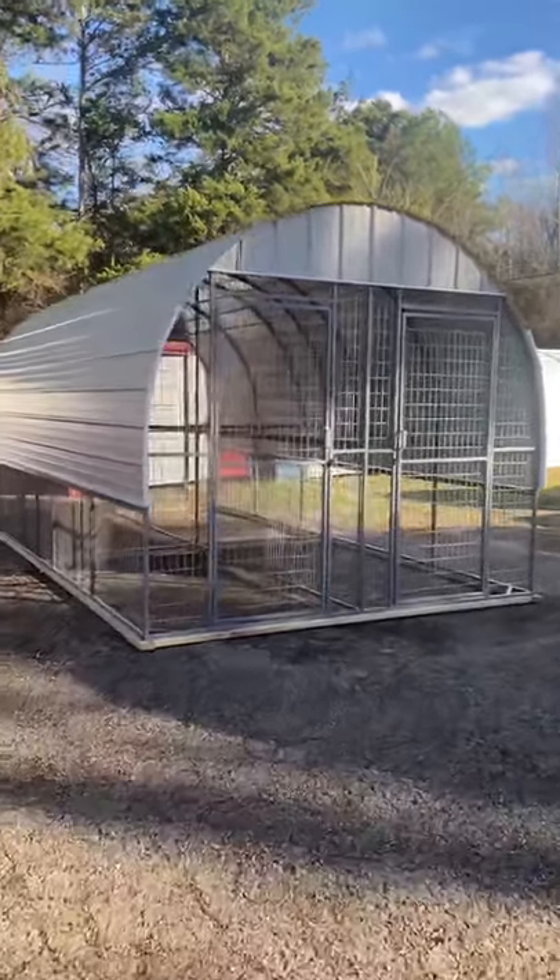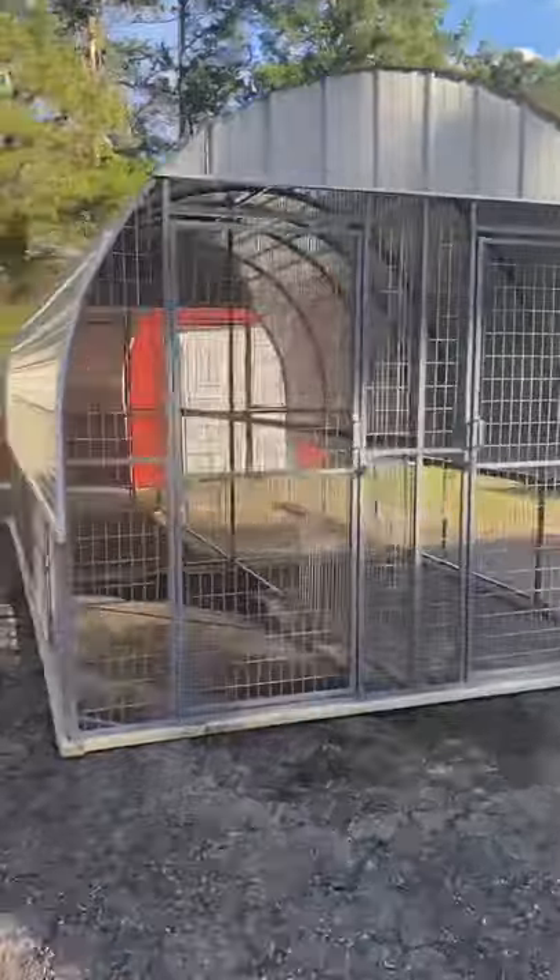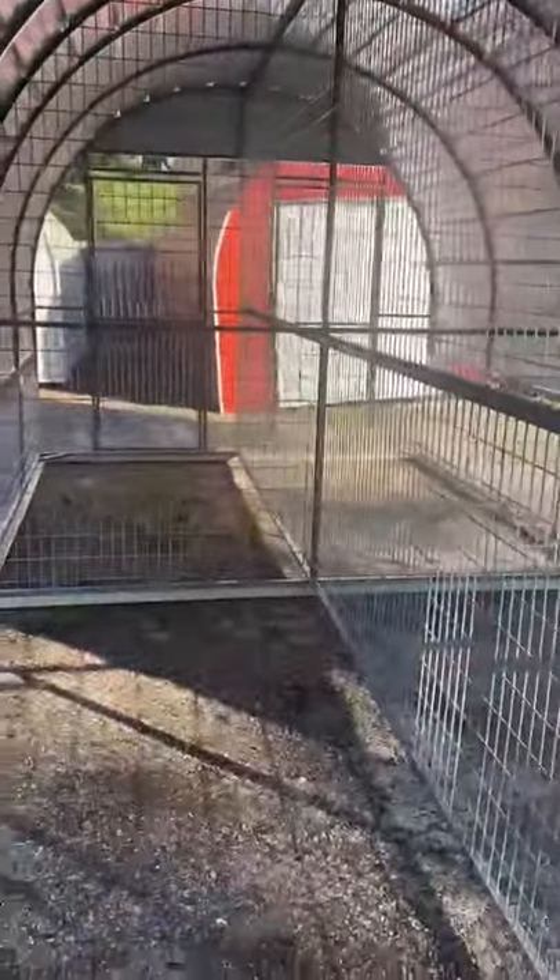Hey everybody, it's Wayne. I just wanted to tell you something new that we're building. We had a customer order this the other day and we're about to deliver it. It's a quad — a 10 foot by 20 foot four-space kennel.